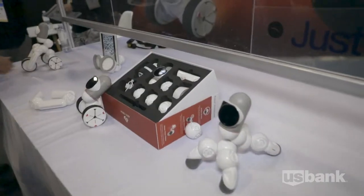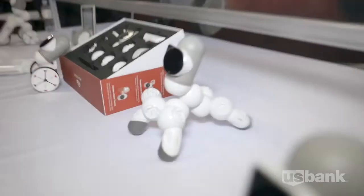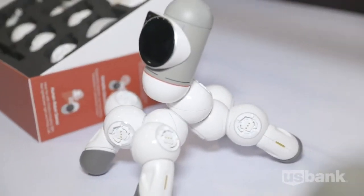This is a kit of robot parts that you can put together however you want. It's for kids six and up. They learn to put them together and they learn to program them so that they can operate in a really simple way.